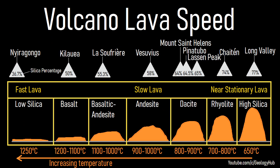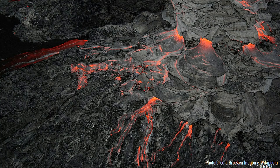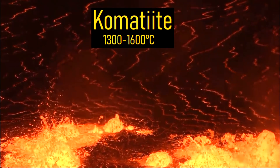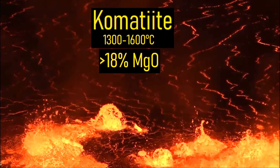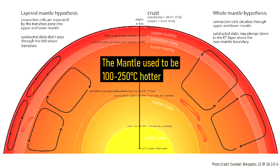Generally speaking, as the silica content within lava increases, the temperature of it decreases. This is why rhyolite is measured at temperatures as low as 650 degrees celsius, and basalt lava is measured at temperatures as high as 1250 degrees celsius. In contrast, combatite lavas were between 1300 and 1600 degrees celsius, and were unusually enriched in magnesium oxide, which composed at least 18% of their volume by weight. This unusual composition was made possible by the earth's mantle, which was 100 to 250 degrees celsius warmer during the Archean period than it is today.